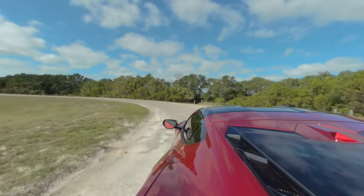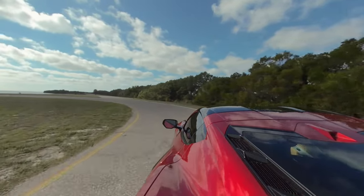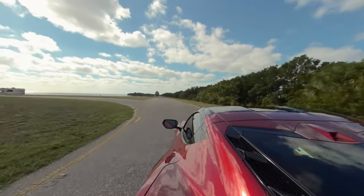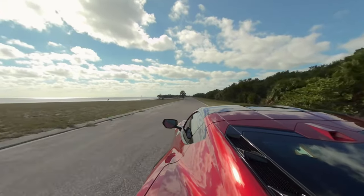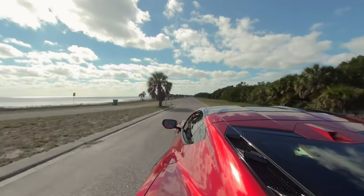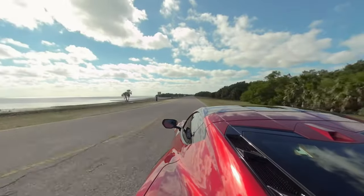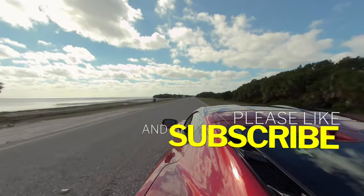Well, that's it for today's video. I hope you enjoyed this tour of the 2022 C8 Corvette Stingray Z51. This is truly a dream car for me and I'm so happy to share it with you. If you like this video, please give it a thumbs up and subscribe to my channel for more Corvette content. Let me know in the comments what you think of this car and thanks for watching. I'll see you next time.